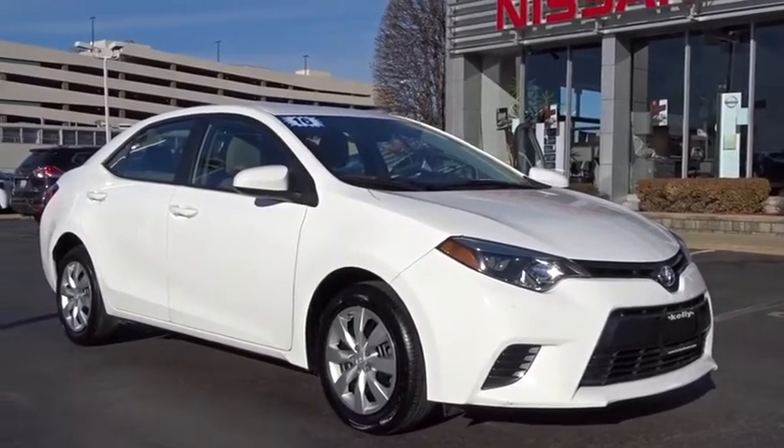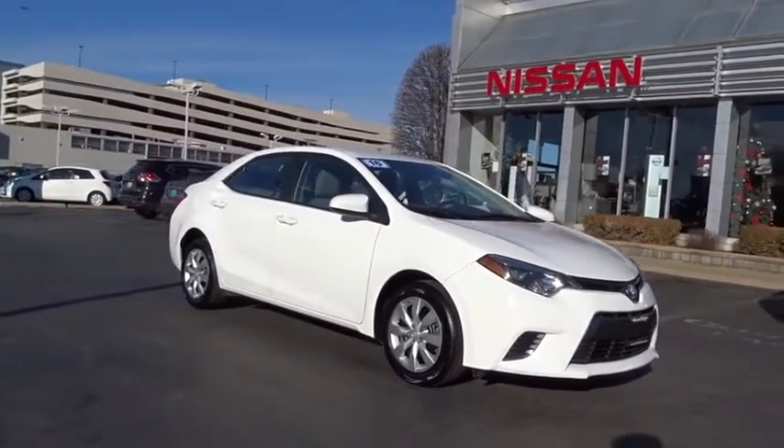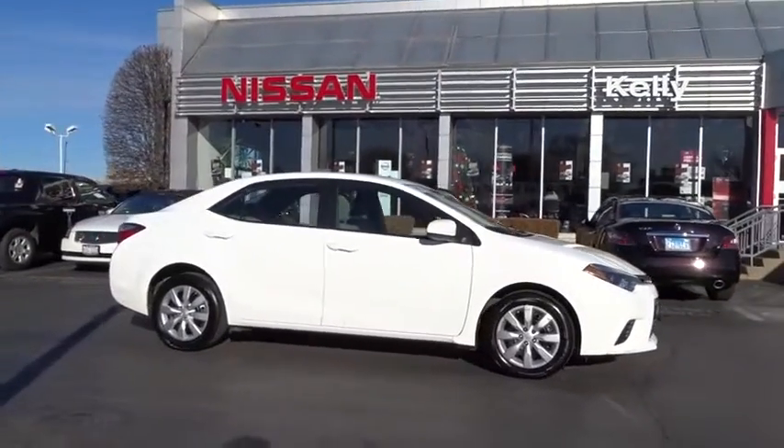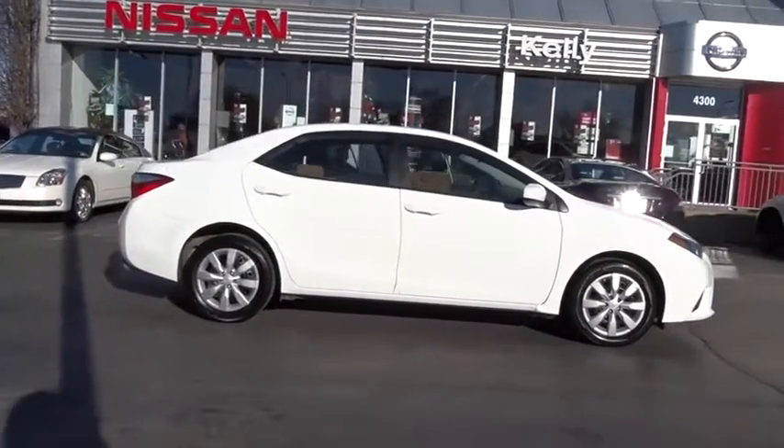The 2016 Toyota Corolla. The Corolla is still a great option for those who want dependability, comfort, and value. This vehicle has less than 45,000 miles.